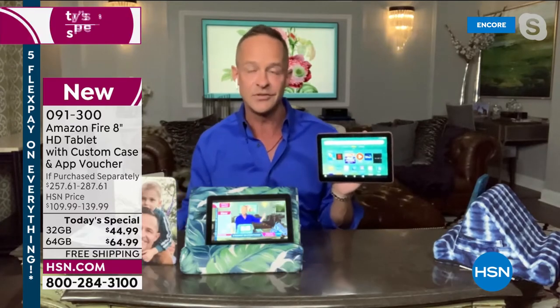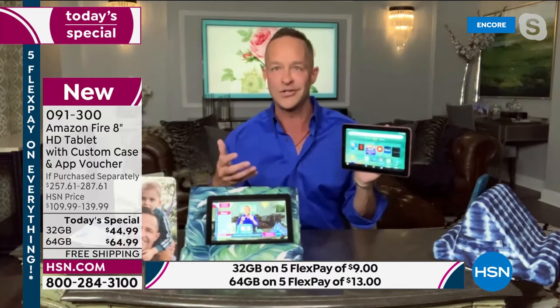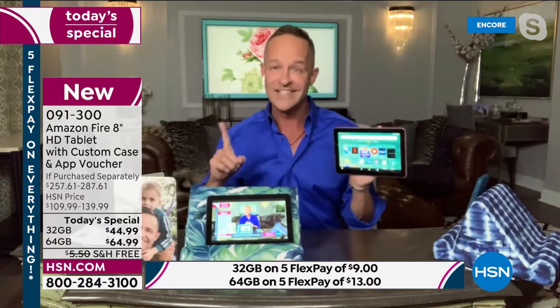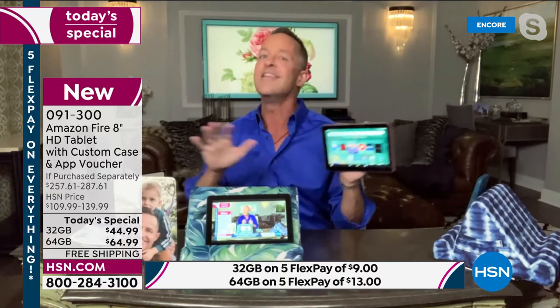The reason why HSN is able to do this at a better value than even we are at Amazon today is because we're partners in this. We know HSN will sell thousands upon thousands of tablets in one day — something that almost no one else has the ability to do. We want to get these into your hands. We know you'll tell your friends, family, and neighbors about them. It is a tablet that is such a pleasure to use — whether you're a novice user, it's your first tablet, an upgrade, an extra travel tablet, or a tablet for the kids. It's so simple to use.